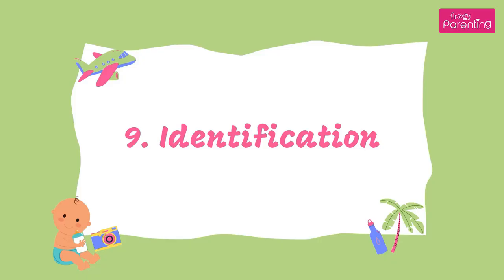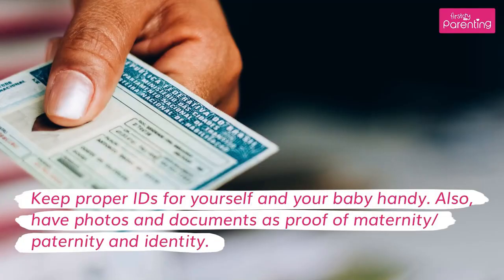9. Identification. Keep proper IDs for yourself and your baby handy. Also, have photos and documents as proof of maternity or paternity and identity.